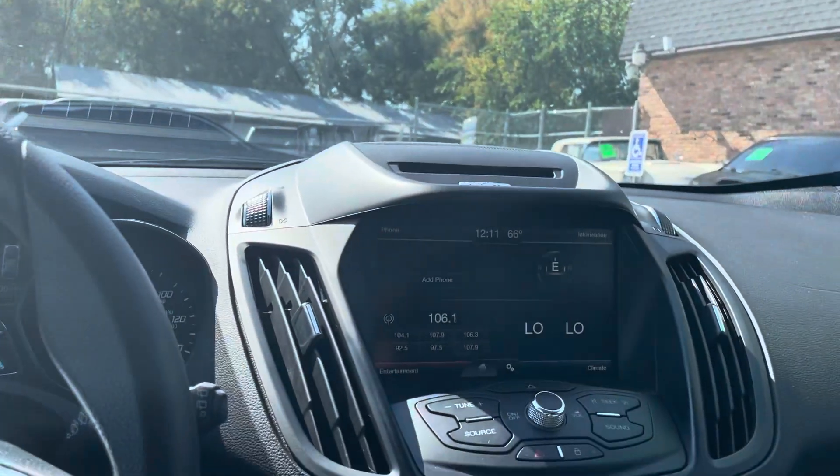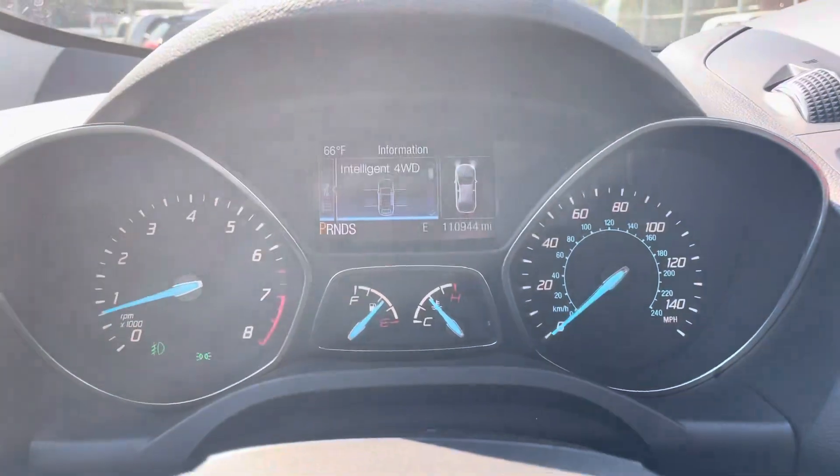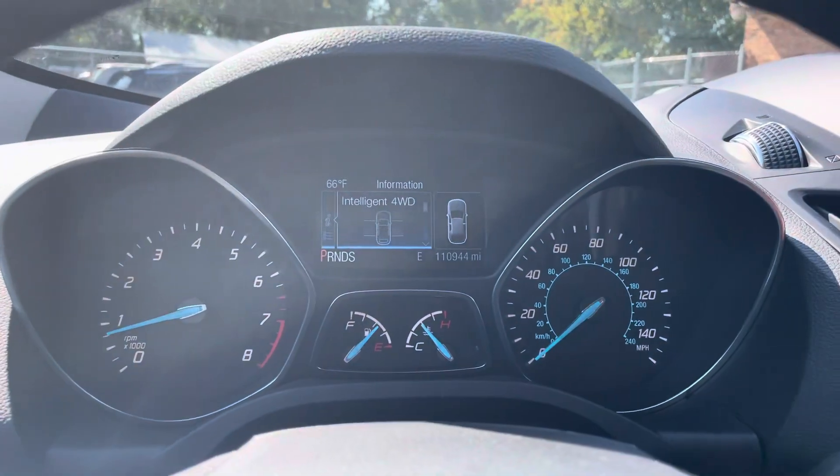Again, all the windows work. The AC is starting to get cold. No check engine, no airbag light. If you see any flickering in this video, it's the high-resolution camera that captures it this way.